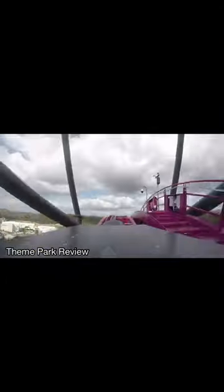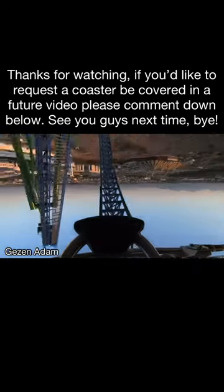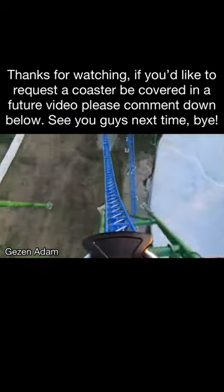All in all, these coasters look really solid and fun, and between these coasters and DC Rivals, Mack is such an underrated company. Thanks for watching — if you'd like to request a coaster to be covered in a future video, please comment down below. See you guys next time, bye!